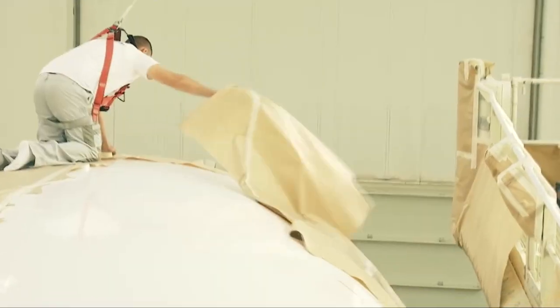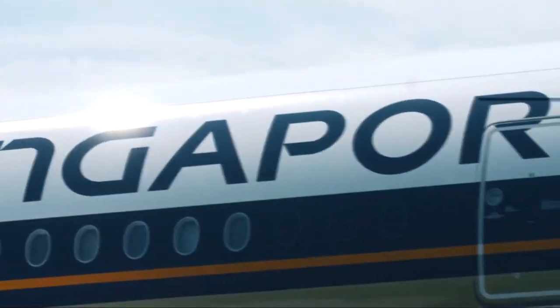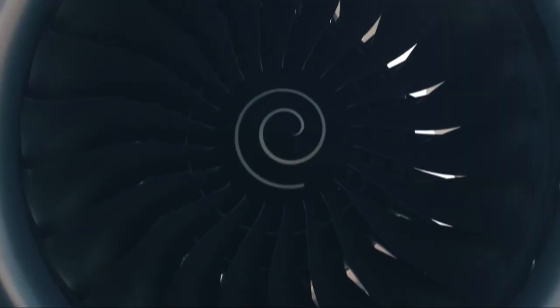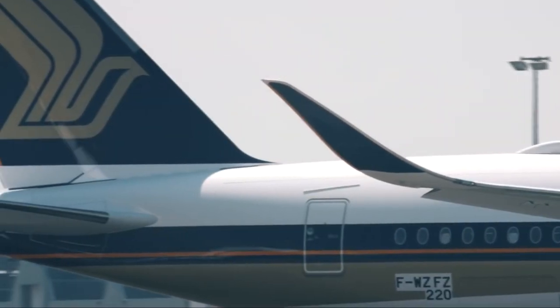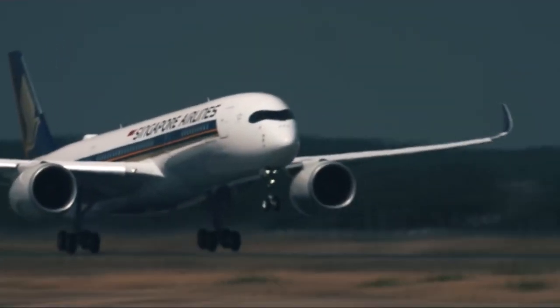Qantas has asked Boeing and Airbus to design planes that can fly even further, from Sydney to London or New York. So ultra long haul flights are slowly making a comeback, even with oil prices close to their highest in four years. But for those people who have already booked their inaugural Singapore flight, here's what you can expect and how the airline has been preparing in the background.